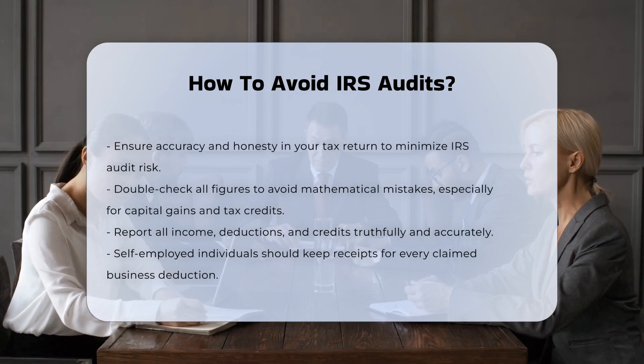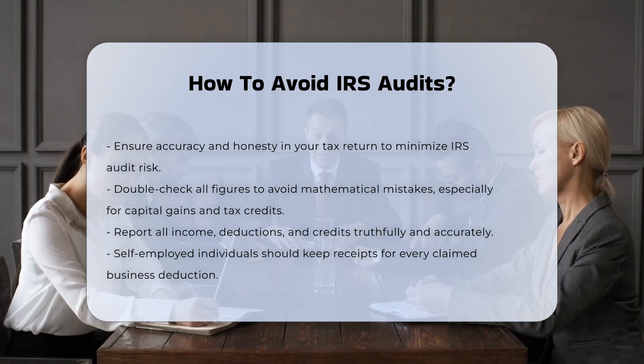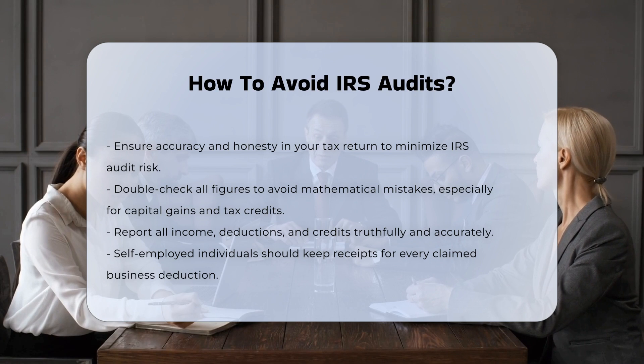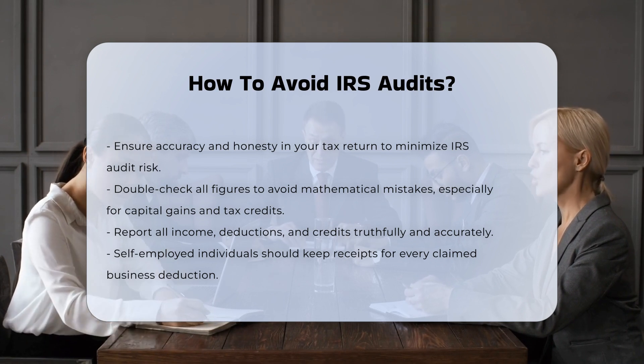Accurate figures. One of the most common red flags for auditors is erroneous data entry. Double-check your return to avoid mathematical mistakes, especially in calculations for capital gains, paid interest, and tax credits. Make sure all numbers tally with any reported income and ensure that the figures match across all forms, including W-2 and 1099 forms.